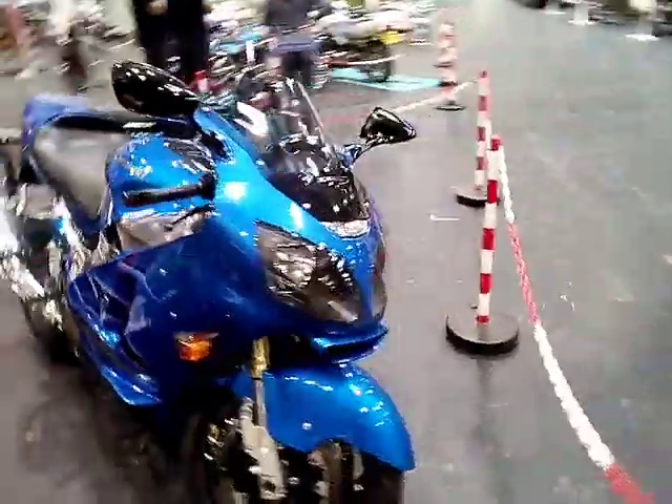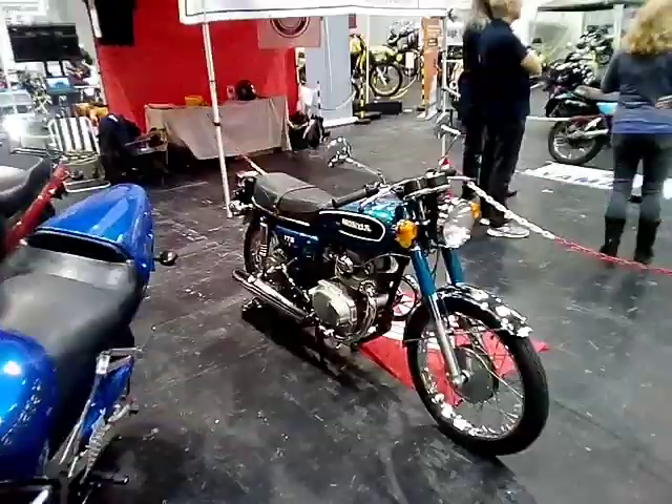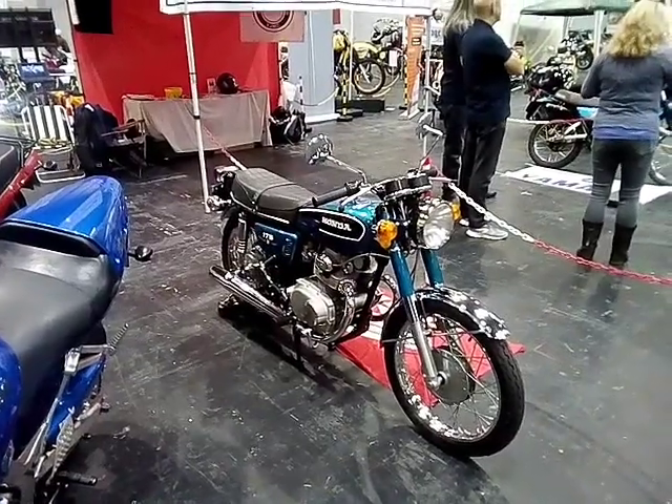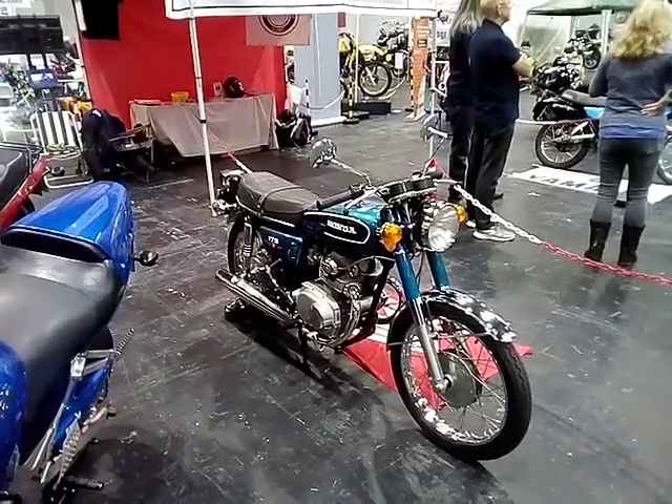So this is the vintage Japanese motorcycle club, just about finished. I'll stitch them all together, but this one will be going up on its own shortly. Catch you on the next one.